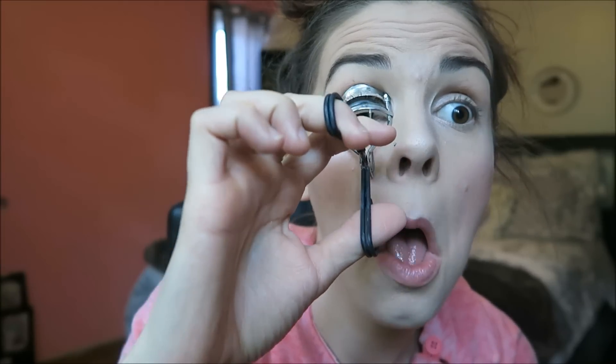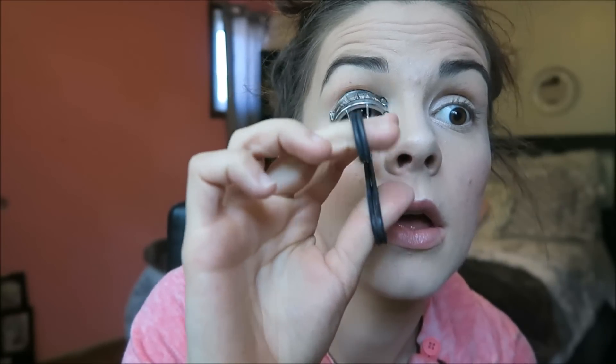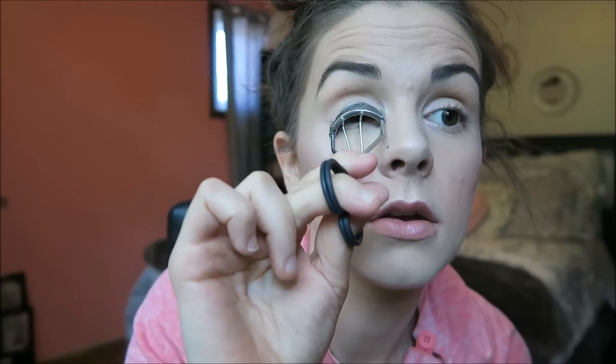Now I'm curling my eyelashes with an eyelash curler I got from Forever 21 when I was 12 years old. I've been using it for years and have never cleaned it once.